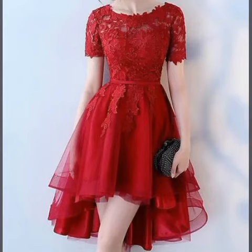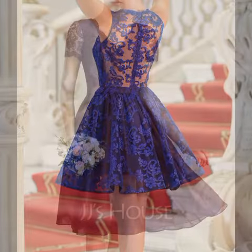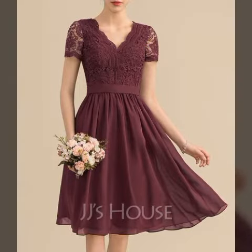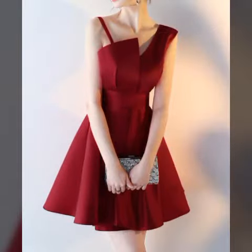Hello friends, how are you? I hope you are all fine and doing very well. Welcome back to my YouTube channel Fashion Topper. Dear friends, I am here again with a very beautiful video.